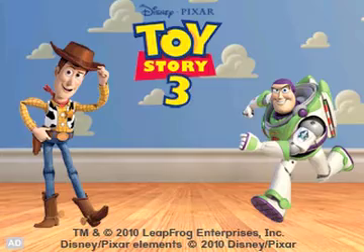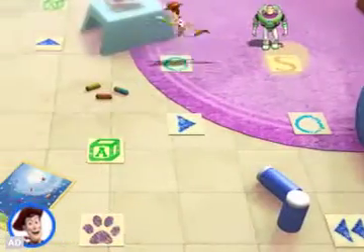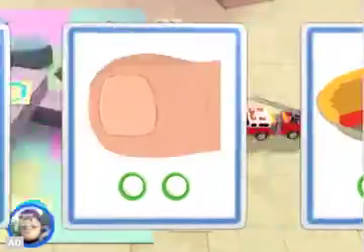LeapFrog presents Disney Pixar Toy Story 3. Play in a thrilling one or two player board game style competition. Move around the game board by sounding out words.